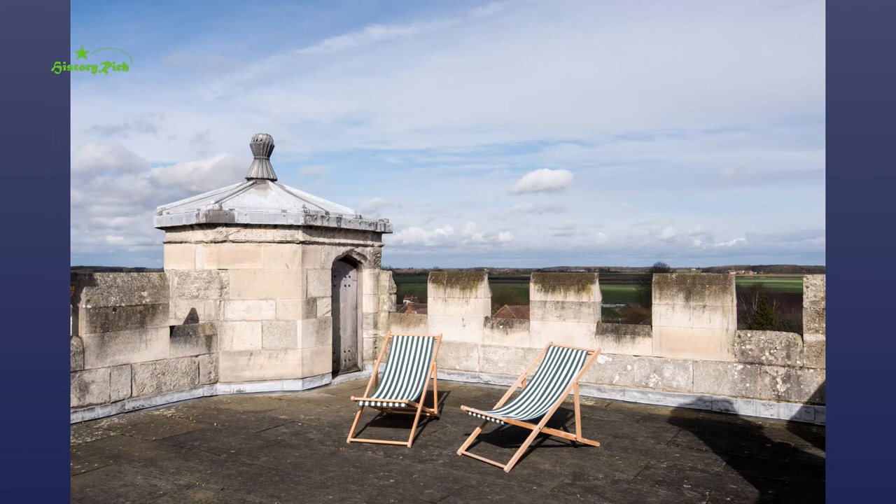Below a canted oriel window there is a frieze of heraldic shields belonging to former Archbishops of York. Those featuring a cardinal's hat document Archbishop John Kemp's pride at being appointed a cardinal in 1539. A stair turret opens onto a flat roof concealed behind a battlemented parapet, another feature typical of perpendicular Gothic architecture.